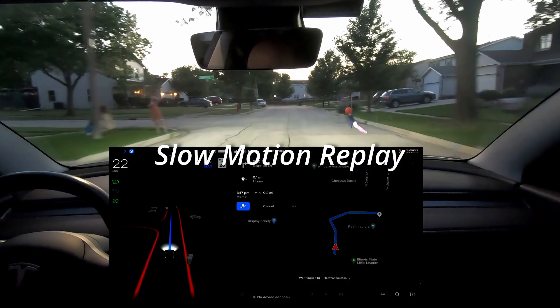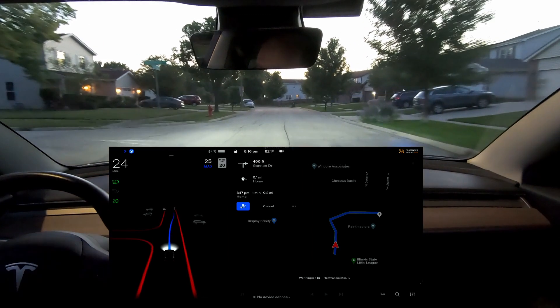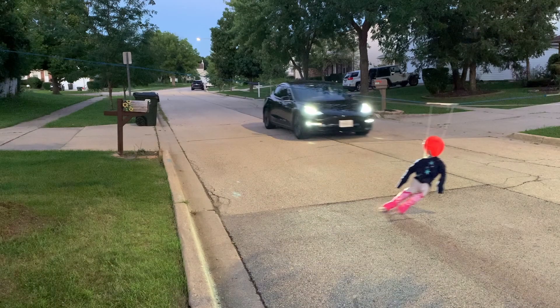Well, the fake child. Slow motion replay — and right there you can see it didn't pick up on it at all. The car visualization didn't show any human crossing the road.